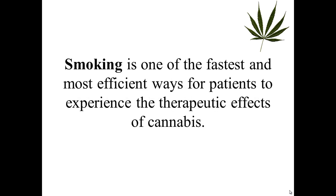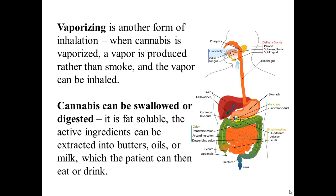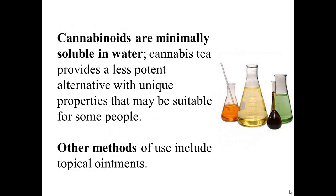How do you medicate using marijuana? Smoking is one of the fastest and most efficient ways for patients to experience the therapeutic effects of cannabis. Vaporizing is another form of inhalation — when cannabis is vaporized, a vapor is produced rather than smoke, and the vapor can be inhaled. Cannabis can also be swallowed or digested, as it is fat-soluble; the active ingredient can be extracted into butters, oils, or milk, which the patient can then eat or drink. Cannabinoids are minimally soluble in water, so cannabis tea provides a less potent alternative with unique properties suitable for some people. Other methods of use include topical ointment.